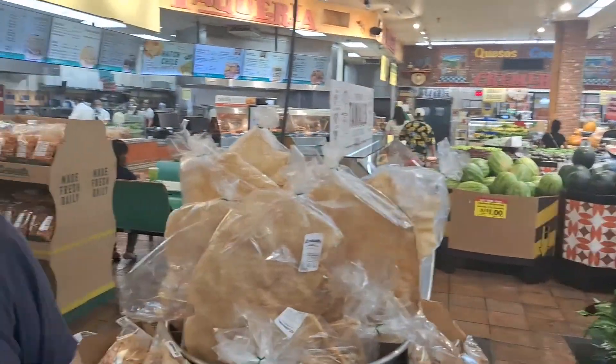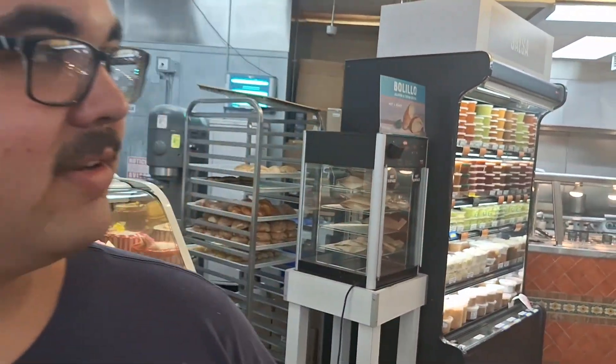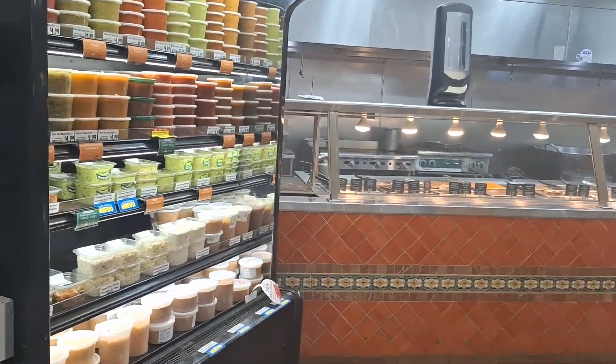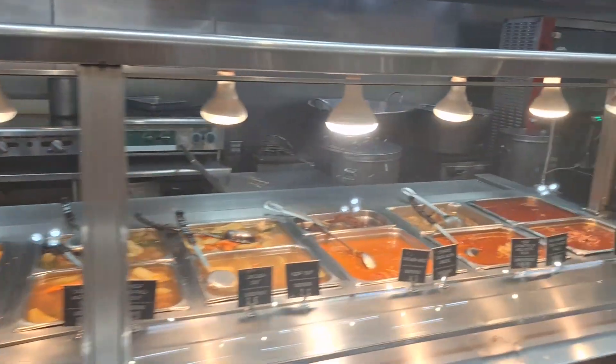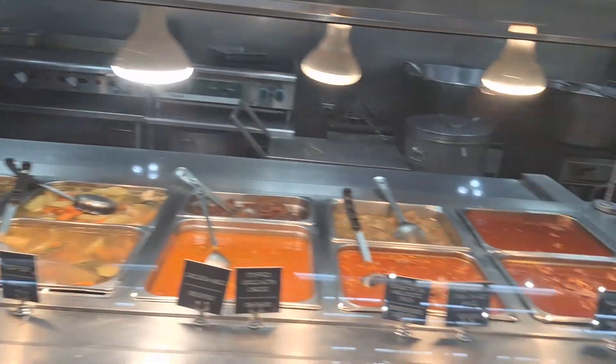So right here is La Cocina — what does it mean, Logan? The kitchen. And they usually have, at least the one I've been to, they have a bin with tamales in them. Except right here you can see the different stuff they've got, which is pretty good.